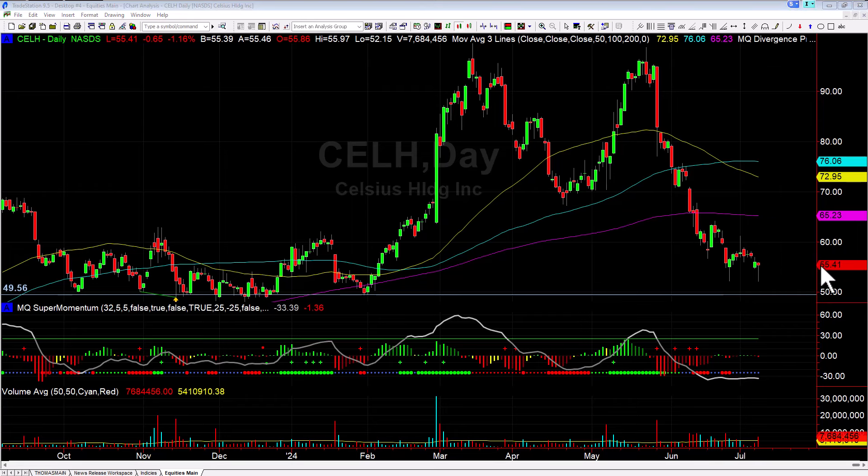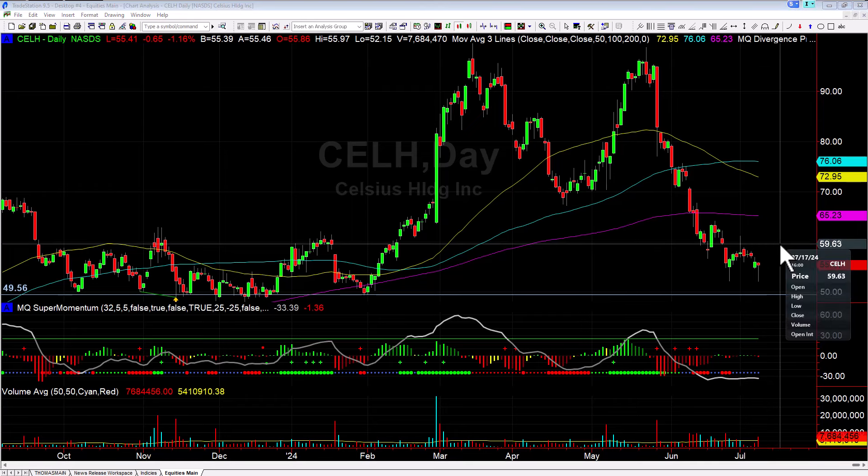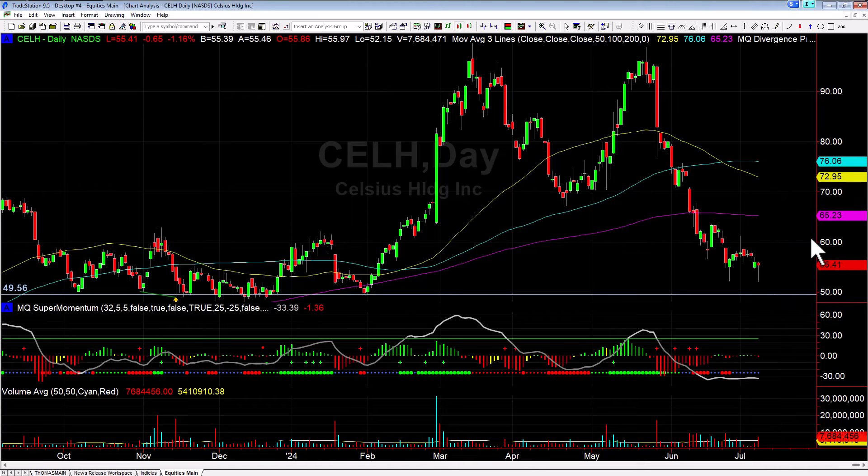What I'm watching for is a close above 55.40 and then a move potentially over the next couple of days back up to like the 59 area where we had this previous pivot high, and then potentially testing 60. So keep an eye on it.